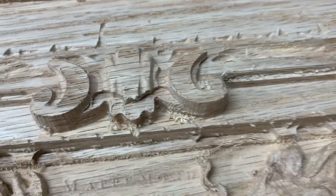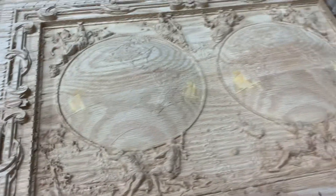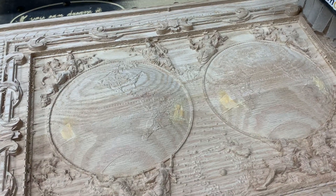That — looks like it poked some holes there too. All right, see you in another eight hours.